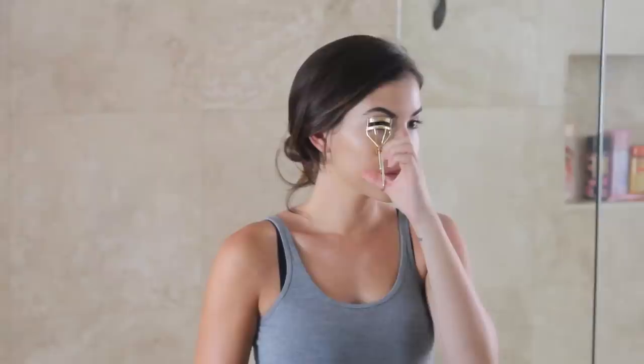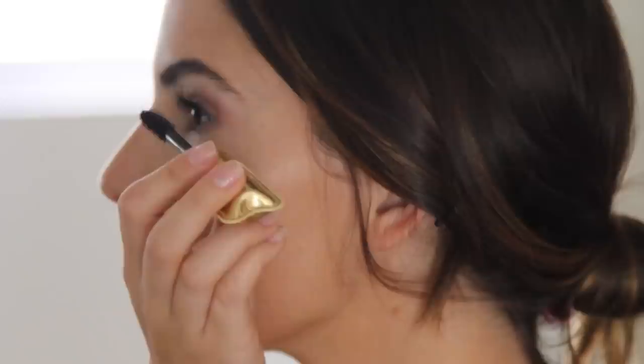I always recommend curling your lashes — that's one trick every girl should do because it really opens up your eyes and makes lashes look longer. I've tried many mascaras and Tarte Lights Camera Lashes is one of my favorites. It really lengthens and thickens my lashes but it doesn't end up under my eye, which I hate in mascaras, so I'm definitely a fan of this one.